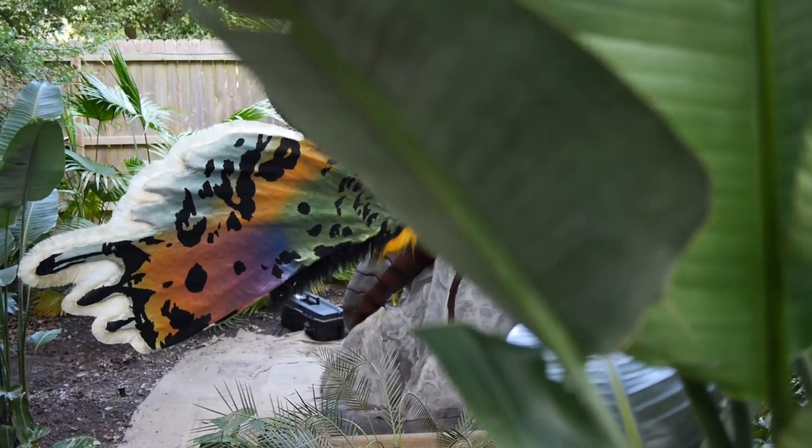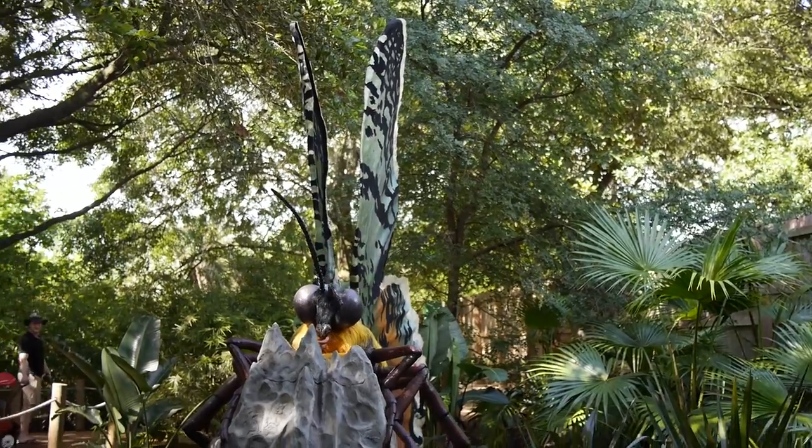The people that created the bugs did a lot of research on them — they got large images so they could see all the little details. So you're going to look at these bugs and see stuff you may not have known they had, because they're so small normally.